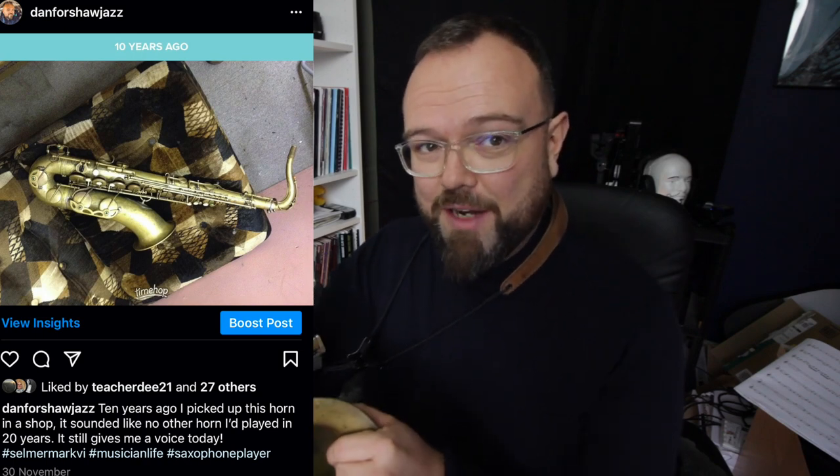Thank you very much. I'm sorry we don't have as many vlogs as we used to — life is just too crazy at the minute. But I couldn't let this particular anniversary pass without making a video. That is 10 years ago last week that I first played this Mark VI at Woodwind Exchange in Bradford.